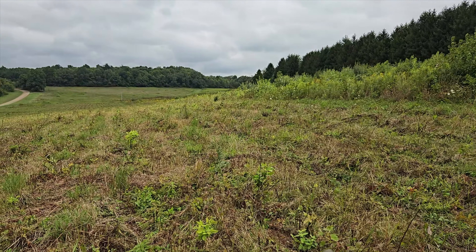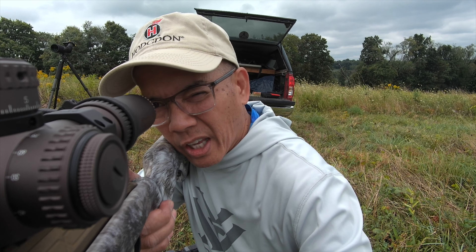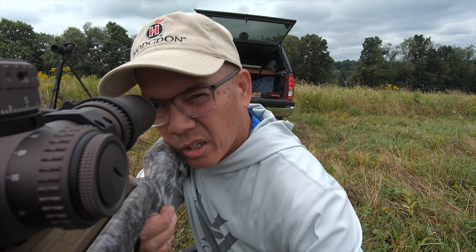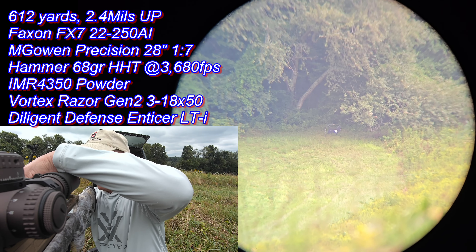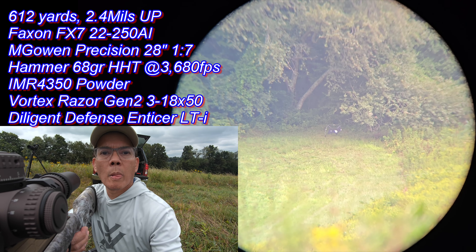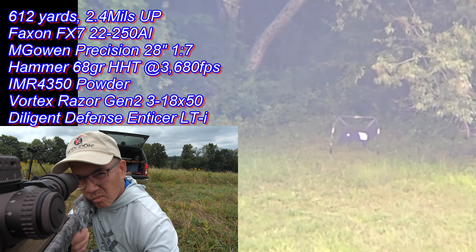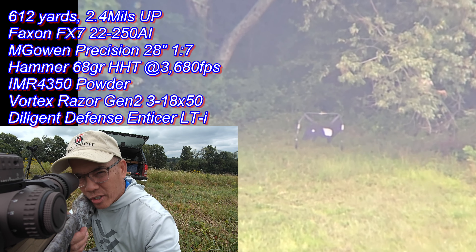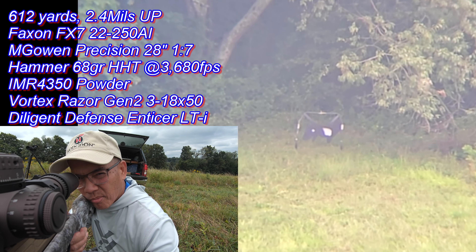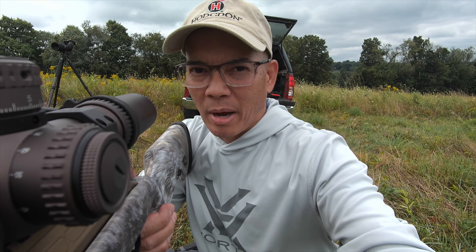Hopefully I start hitting the targets more regularly. I'm scooted up a little bit and I've definitely got a clean line of fire to the target now — no weeds. No call, no call. Impact! I think I've been shooting center mass on the target; that time I went right for the kill zone and that's what I hit. Yeah, that's right in the kill zone.